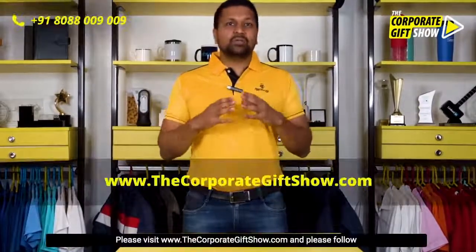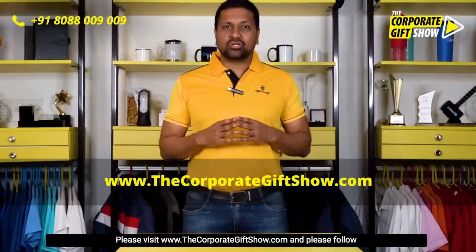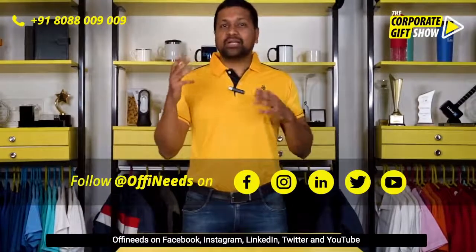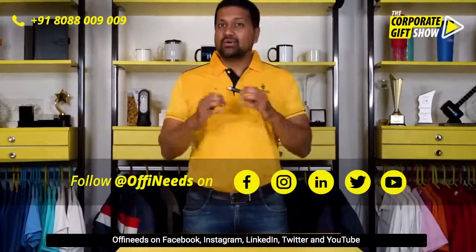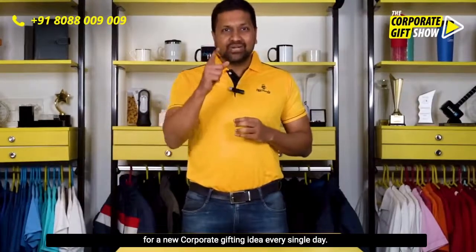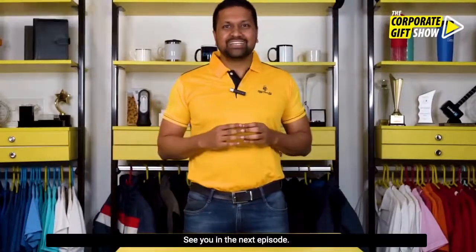I hope you liked today's video — please like, share, and comment to let us know what you thought. Visit www.thecorporategiftshow.com and follow OffYourNeeds on Facebook, Instagram, LinkedIn, Twitter, and YouTube for a new corporate gifting idea every single day. See you in the next episode!